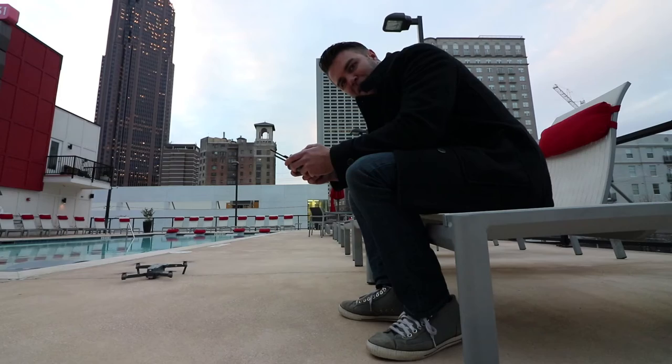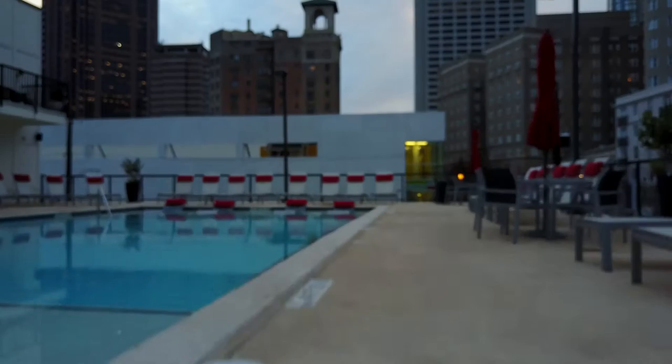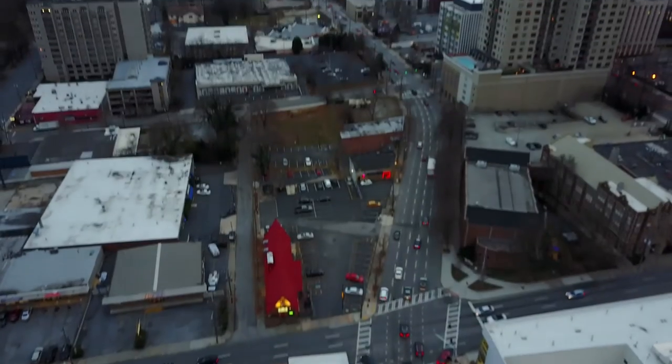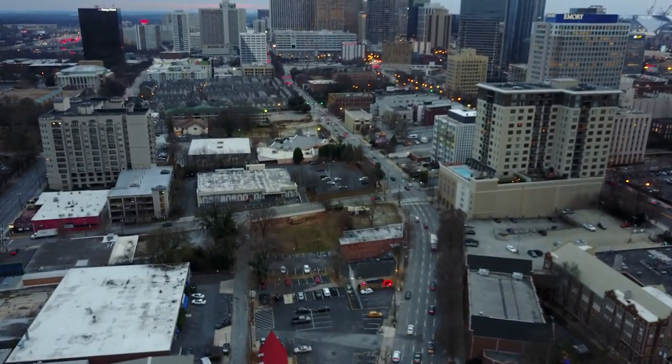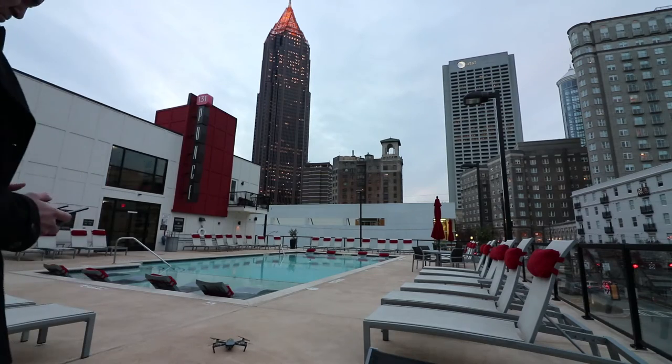I just got my new Mavic Pro in the mail today, and what better way to try it out than right by the pool? The coolest thing is that it's just in my pocket right now. This is the DJI Mavic Pro.